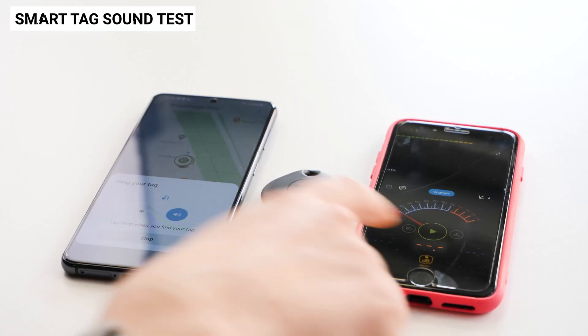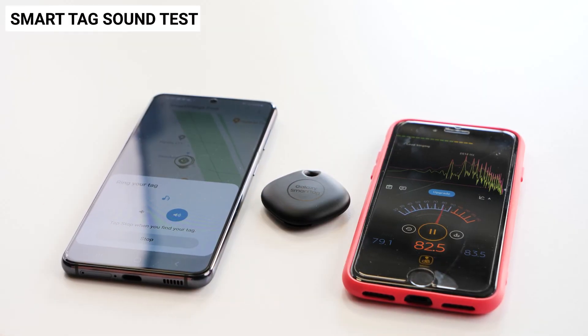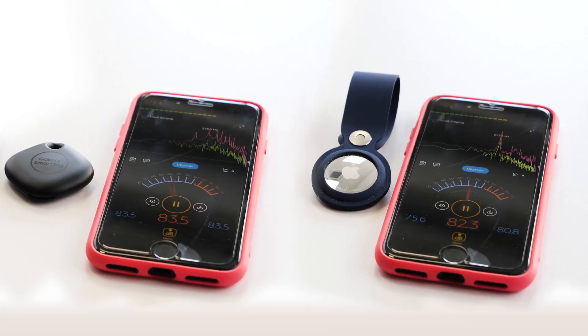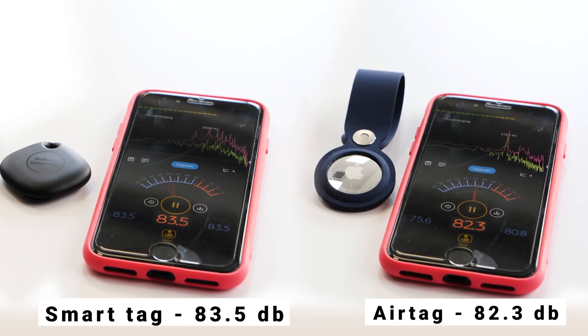Now I want to quickly compare the speakers and the volume of these tags. When within Bluetooth range you can sound these alarms, but which one is louder? The SmartTag has an external speaker, while the AirTag's is internal. When it comes to sound, the Samsung Tag definitely takes the round purely because it is just more audible — it really is as simple as that.